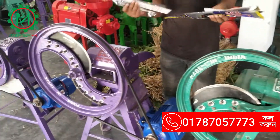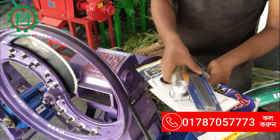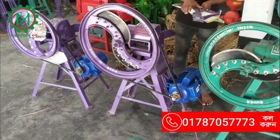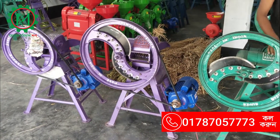We have access trans, access blade, and access blade. Now we have to visit the original Indian machine. We will look at the video of this machine's features.